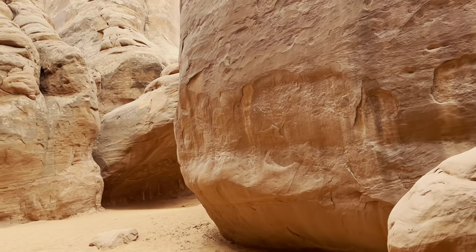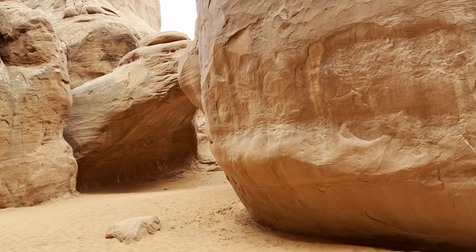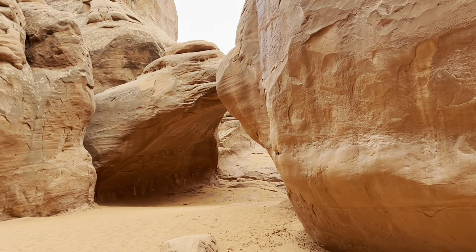Sand Dune Arch sits within the shadows of two large sandstone fins. You can walk under and through it.